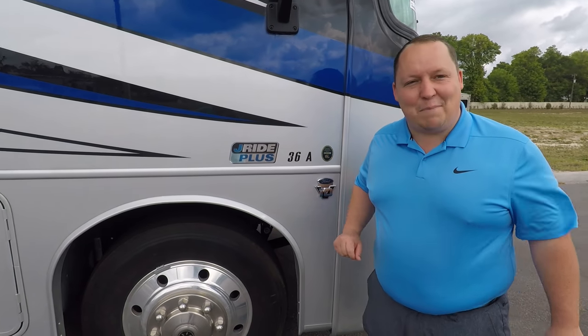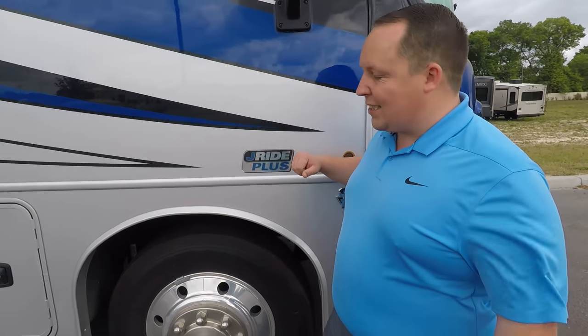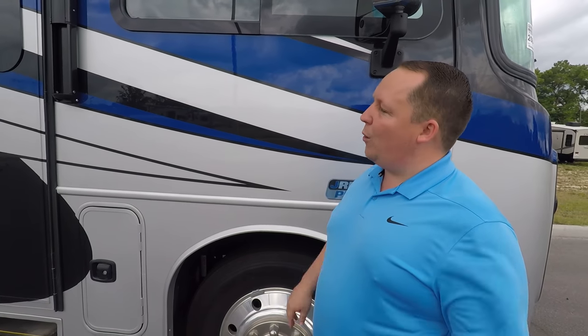This is going to be the same product as the Jayco Precept Prestige 36A. A lot of times people don't believe me, but the Integra and the Jayco is the exact same product. To prove that, look — it says Jayride Plus, but it's actually the EasyDrive Elite system. They accidentally put the wrong Jayco sticker on. It is the EasyDrive Elite system, which is a computer-balanced driveshaft system with Koni shocks.